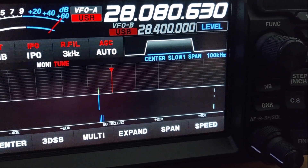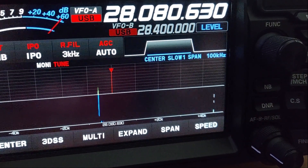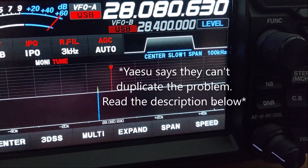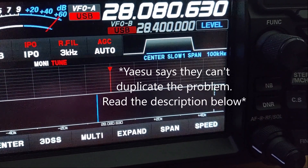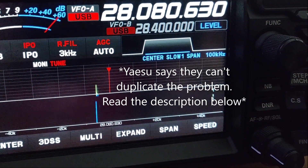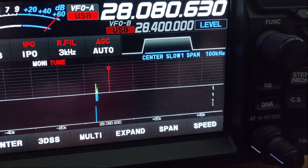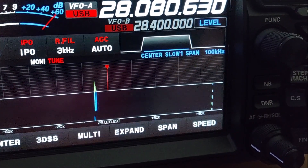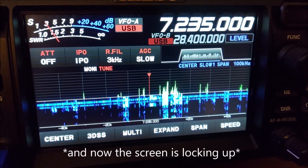It's been brought to Yaesu's attention, but there hasn't been an official release or anything from Yaesu about what's going on with this. I don't know if it's something that a firmware update could fix, but at this time there's no information from Yaesu. Alright guys, just wanted to share this with you.